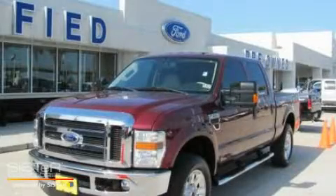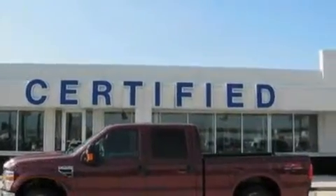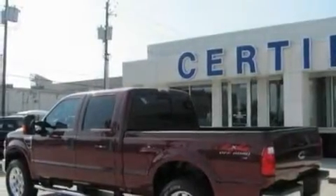This is a 2008 Ford F-250, made for the job site, the trail, and the town. It has a 6.4-liter, 8-cylinder engine, a 5-speed automatic transmission, and 4-wheel drive.